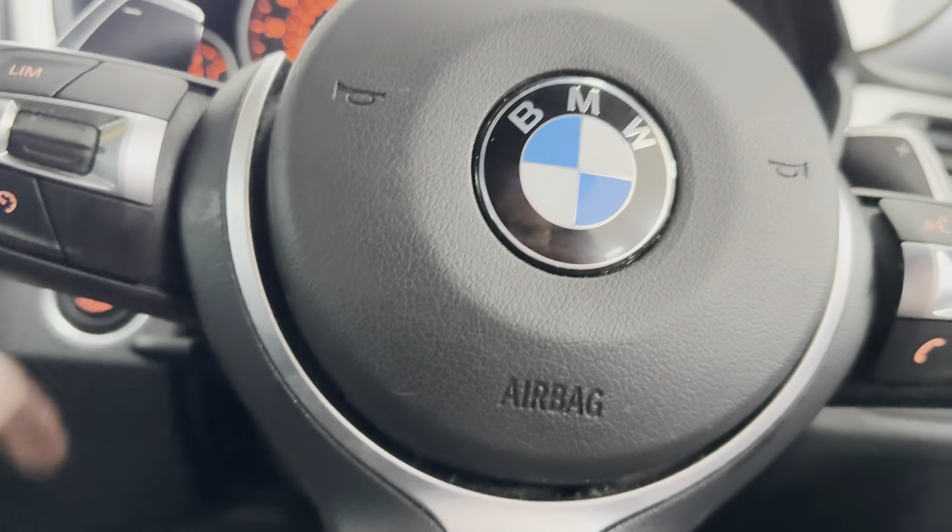Service module due at 4,800 miles and as you can see it's got good service history, all there on the iDrive. Don't forget, if you want to know more details on this xDrive 420d you can use the links below. Thank you, bye.